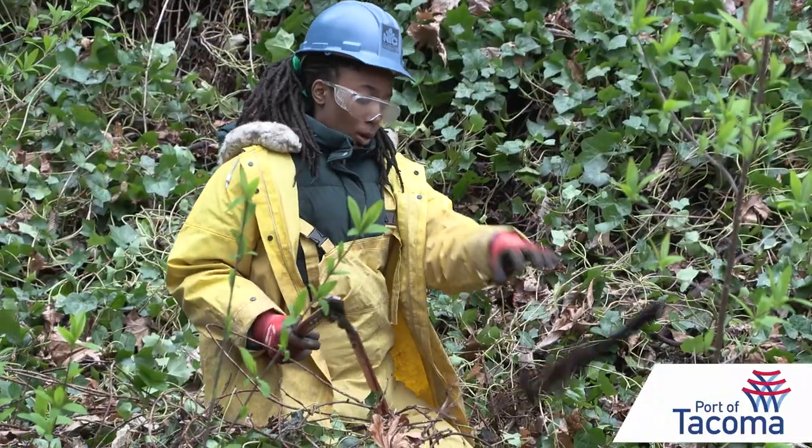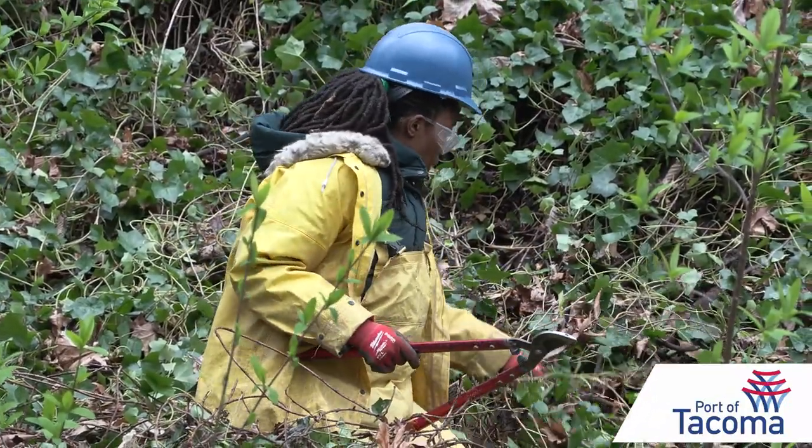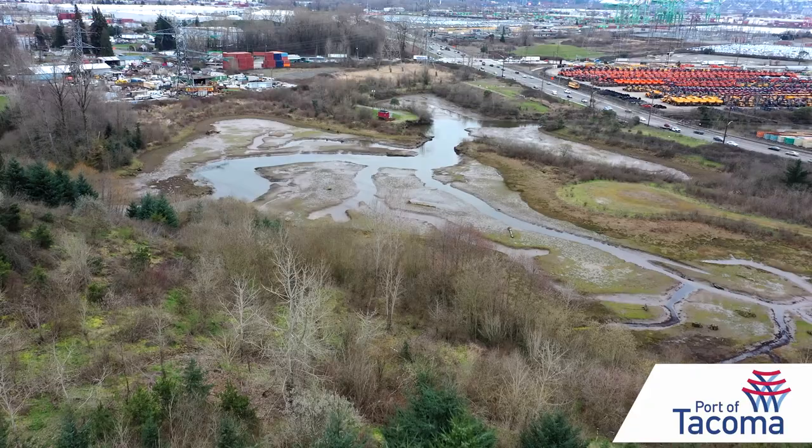The idea is you can hold them back as much as possible, but in order to keep them from growing, you have to plant natives.